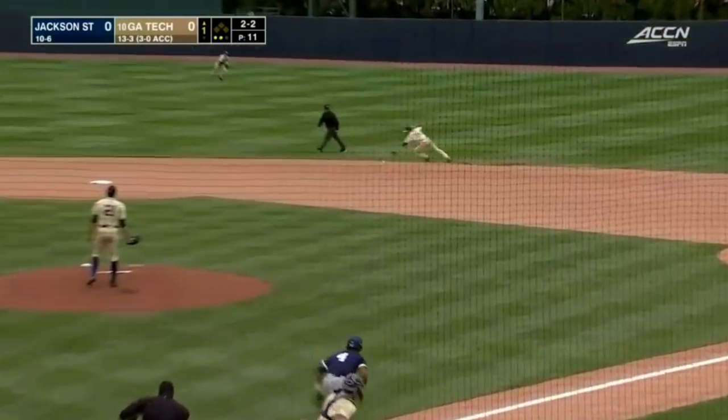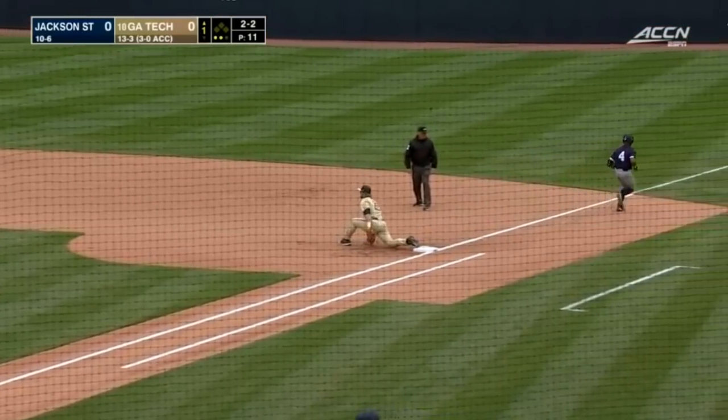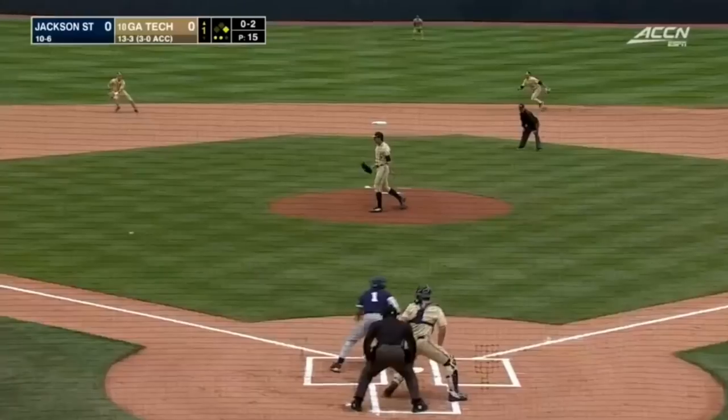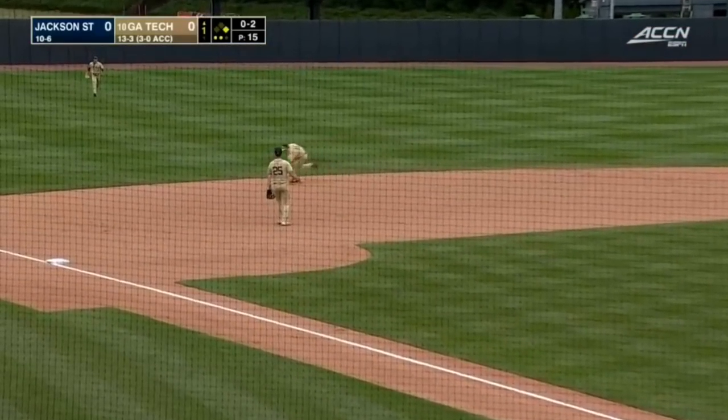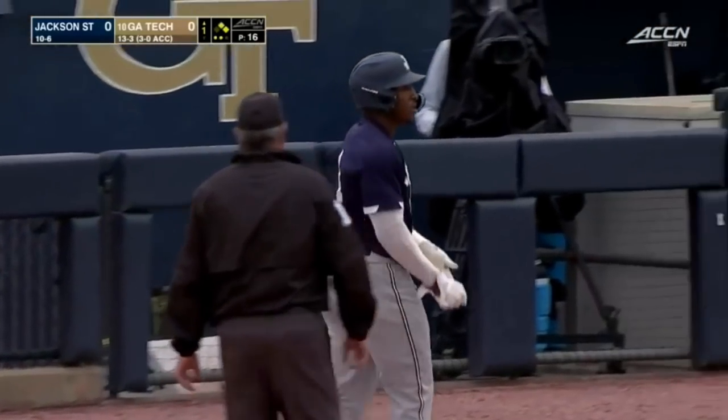Last season, as he hits one hard on the ground, backhand stop by Anderson, fumbles it on the exchange, and Hill is able to beat it out. Another 0-2. Reached out and rolled deep in the hole, and nothing Borden can do about that. Back-to-back infield singles with two outs for Jackson.